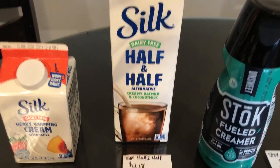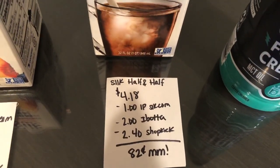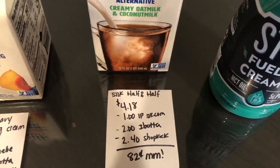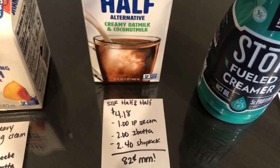The next deal is on the Silk half and half. It is $4.18. I used the $1 off one internet printable from Silk's website. The Ibotta app is giving $2 back and the Shopkick Rewards app is giving $2.40 back, making it an $0.82 moneymaker.